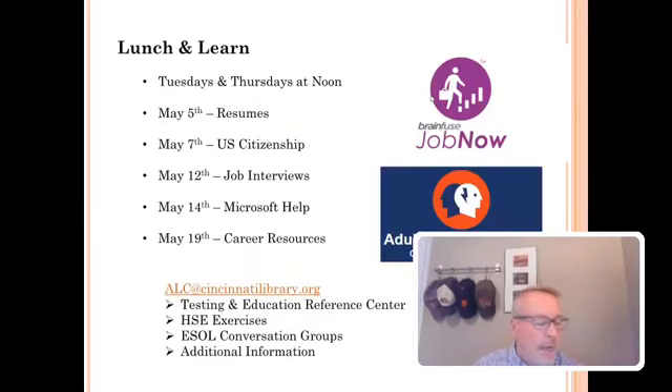As I finish, I want to remind you that the libraries are here for you. We are doing a lot of virtual programming — story time, Lunch and Learns, and more. Our email address is adultlearningcenter alc.cincinnatilibrary.org. There's also the Testing and Education Reference Center available online, which is another resource if you need help for the HSE. We have other exercises for HSE across all the different subjects — if you're interested, email us. And we are continuing to do our English as a second language and English speakers of other languages conversational groups through Zoom right now — let me know if you want additional information on how to join.